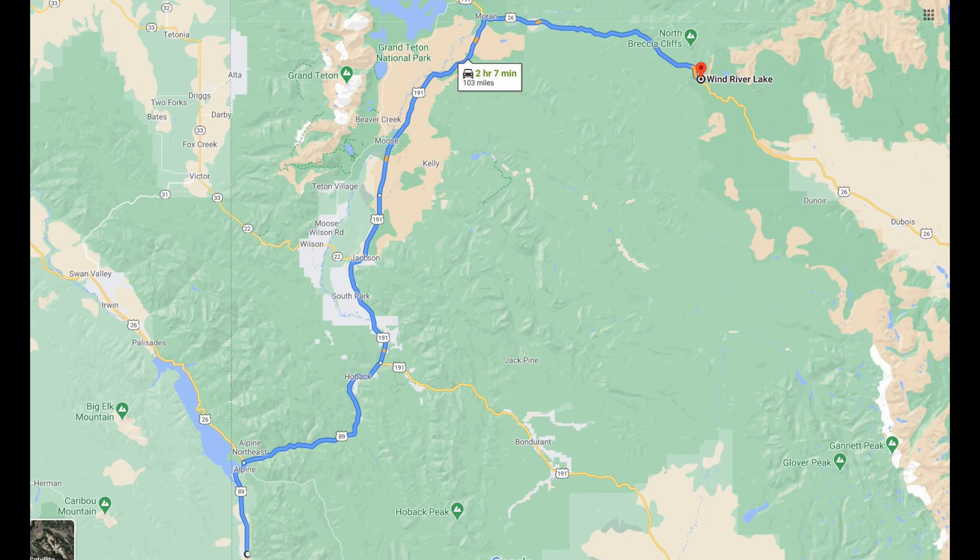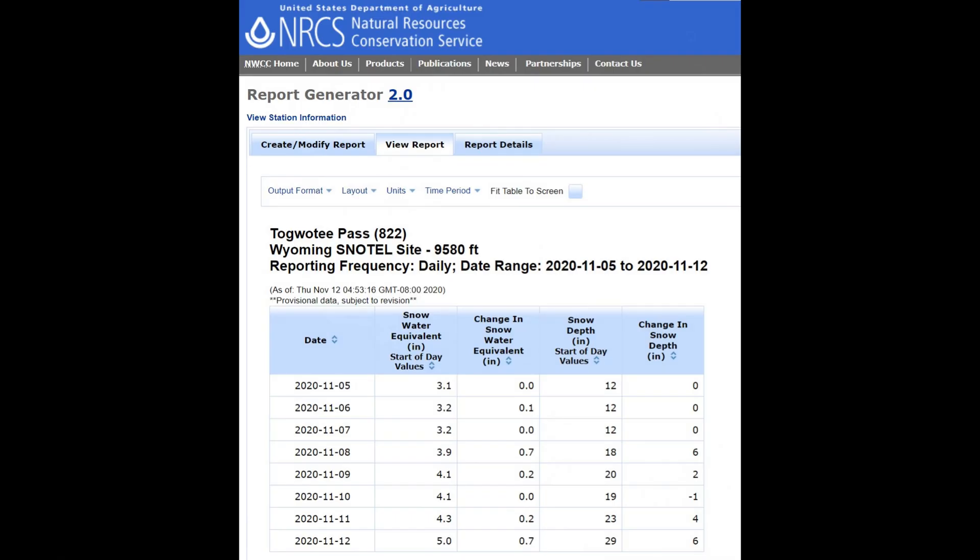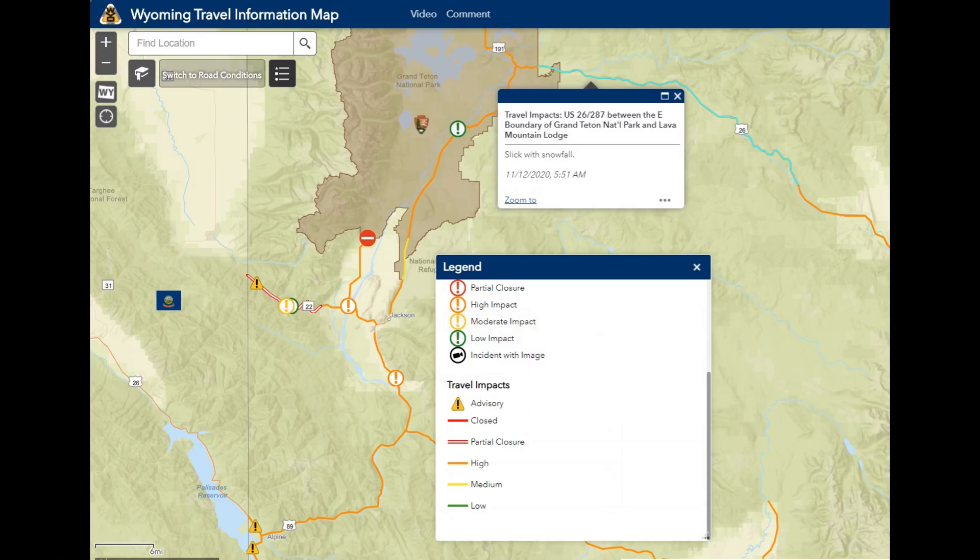Good morning. It's early November and we're heading up to the mountains for some cross-country skiing. This is a good opportunity to check the winter driving range of our 2021 Model X, which is equipped with the Version H battery pack.